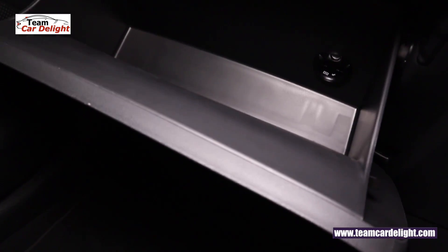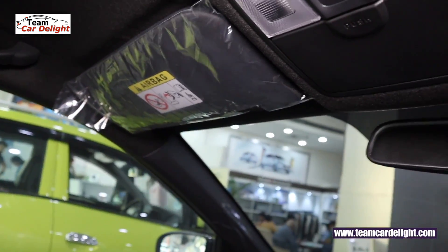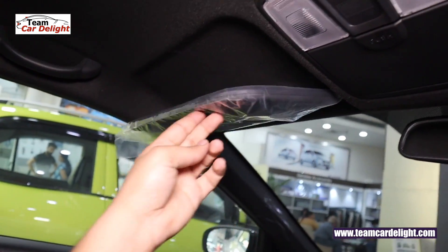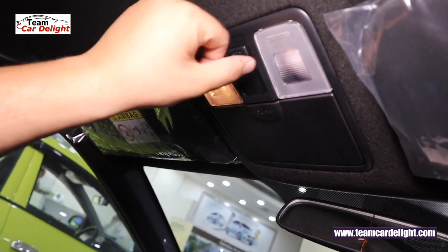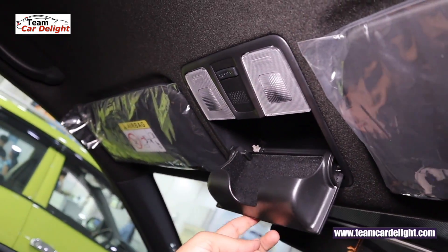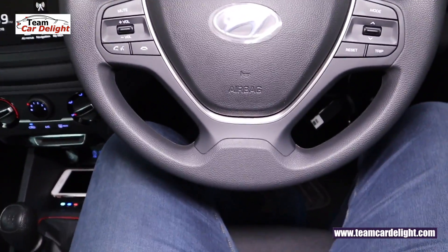You get a cooled glovebox with excellent attention to detail. The sunshade and sunglass holder are in black colour. On the passenger side sunshade you get a vanity mirror. There are two front cabin lamps with a theatre dimming function, and a sunglass holder above.